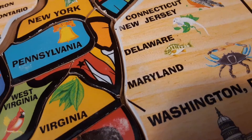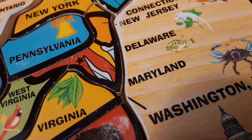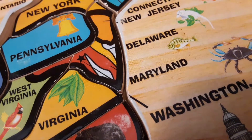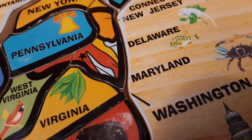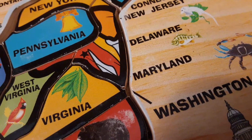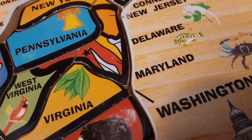The capital is Dover. Its nicknames are the First State and the Diamond State. Its statehood is December 7th, 1787. The state bird is the Blue Hen Chicken. The flower is the Peach Blossom. And their motto is Liberty and Independence.